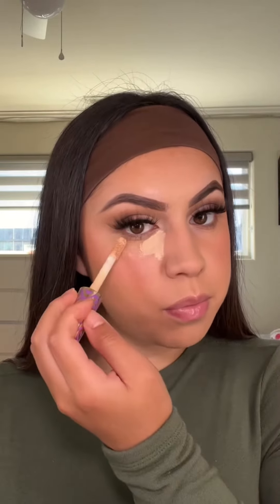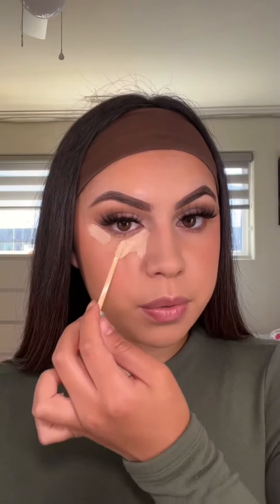Now to conceal under my eyes, I take my Tarte Shape Tape concealer, and then to brighten it a little more I take the Benefit Boing Bright concealer in the shade Nectarine. I apply my Tarte Shape Tape right here, then apply the Benefit one right in the center, and I also like to apply a little bit in the mouth area.